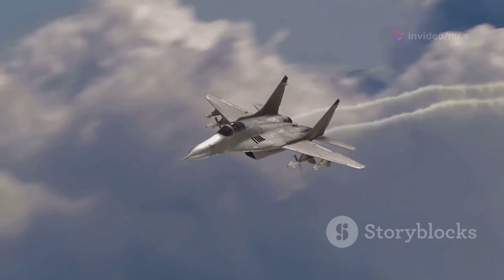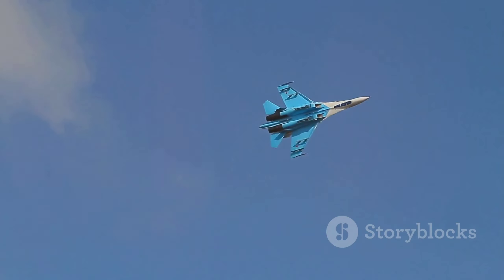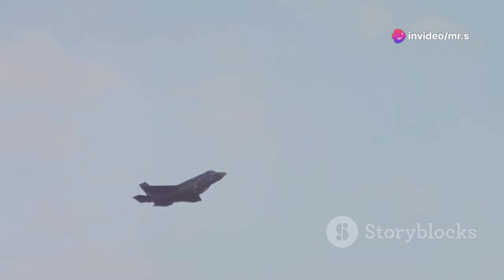Now let's talk about maneuverability. Fighter jets perform complex maneuvers like the Cobra, where the jet pitches its nose vertically up while maintaining its trajectory. This isn't just for show — it makes the jet a hard target in dogfights. The physics here is all about managing aerodynamic forces and control surfaces like flaps and rudders to twist and turn through the air with precision.